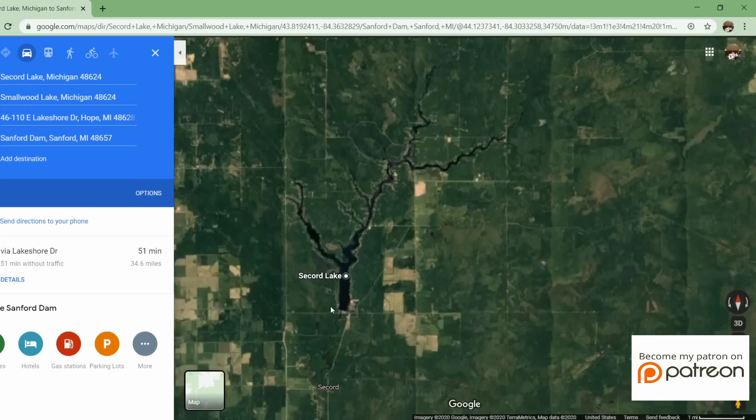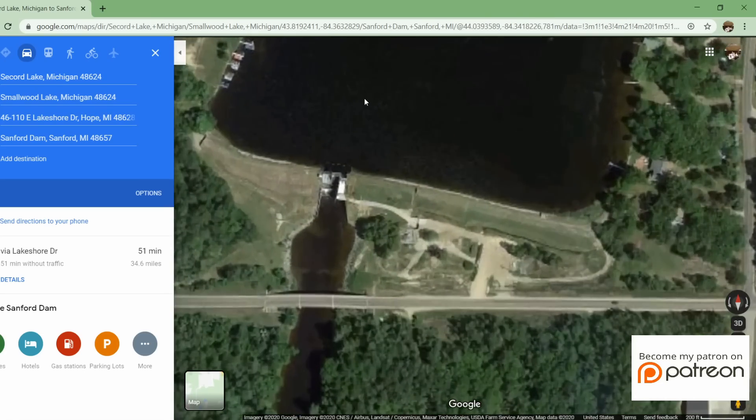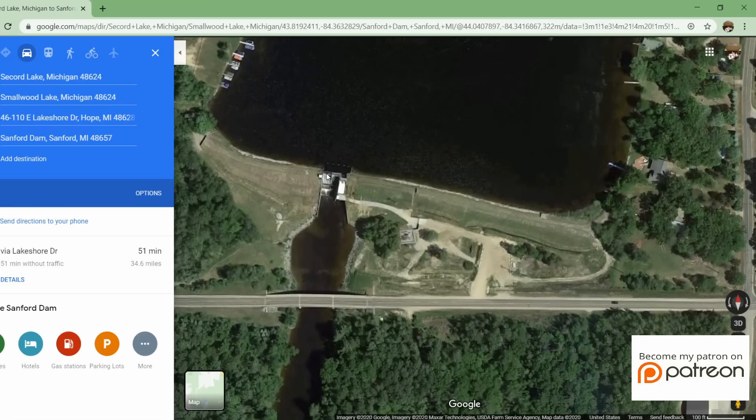The first reservoir is Secord Lake, whose dam and spillway structure is located right here. Here's the gated spillway structure in concrete, and here's the earth-filled dam on either side of the gated spillway structure. I believe this section is the emergency spillway structure, slightly lower than the rest of the earth-filled dam and the gated structure.